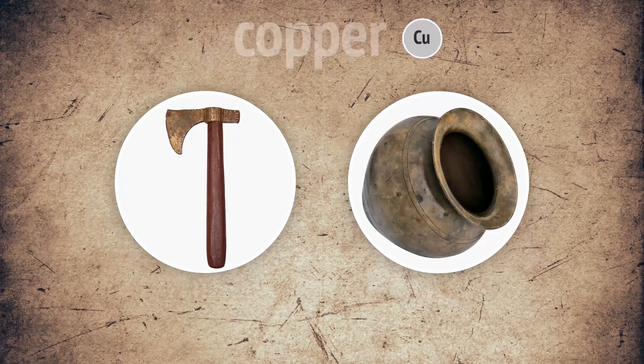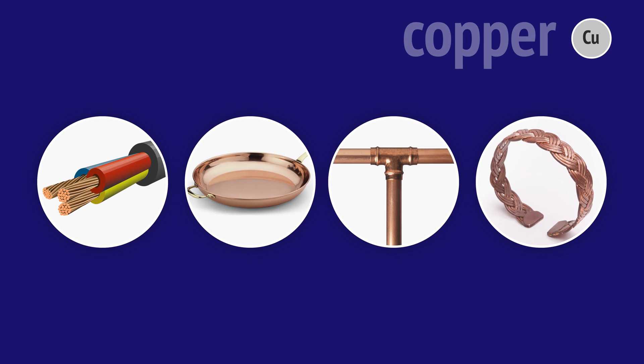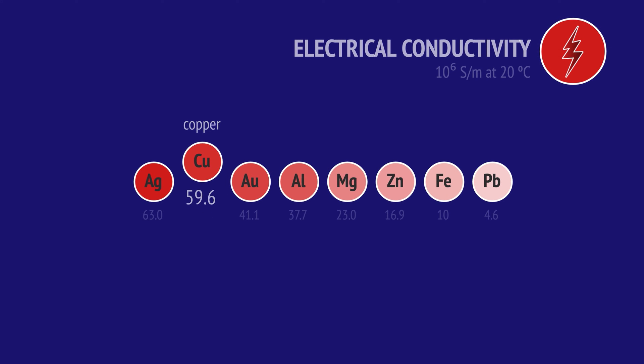Copper was one of the first metals to be used by humans over 10,000 years ago. Nowadays, copper is used in a number of applications. The most useful property of copper is its electrical conductivity. Compared to other metals, only silver is a better conductor.